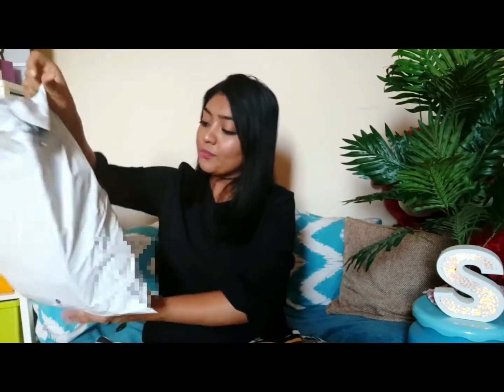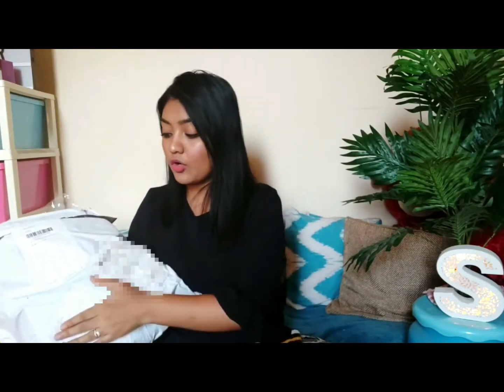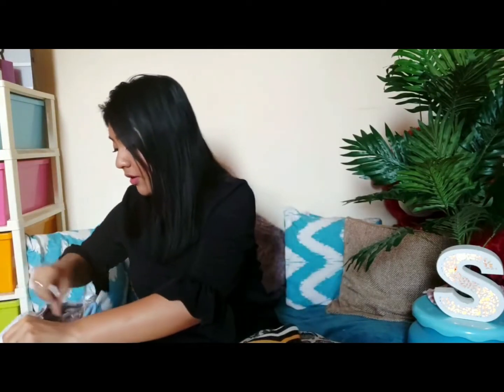Everything usually comes in one big bag, which I love — I hate when different products come in different packages because sometimes I don't even remember what I ordered. They also send all products in one white bag and mention whatever you ordered on the label, including the products and quantities. That's a really really good thing.